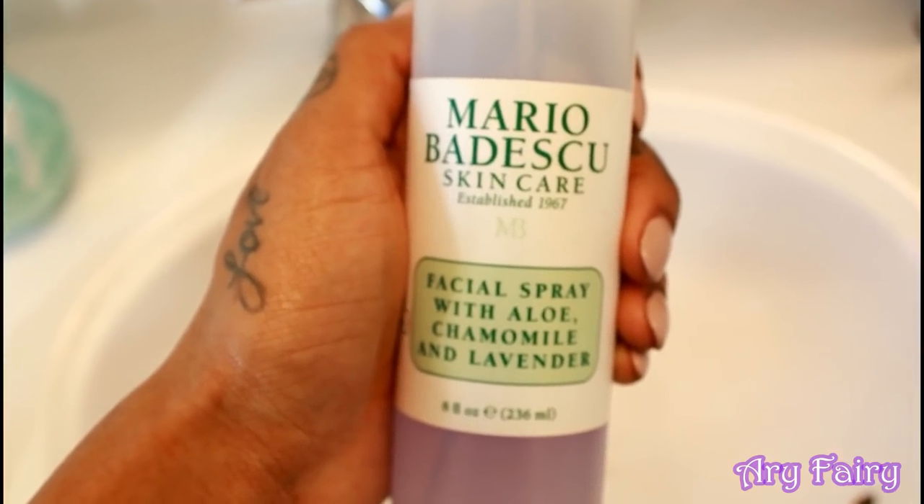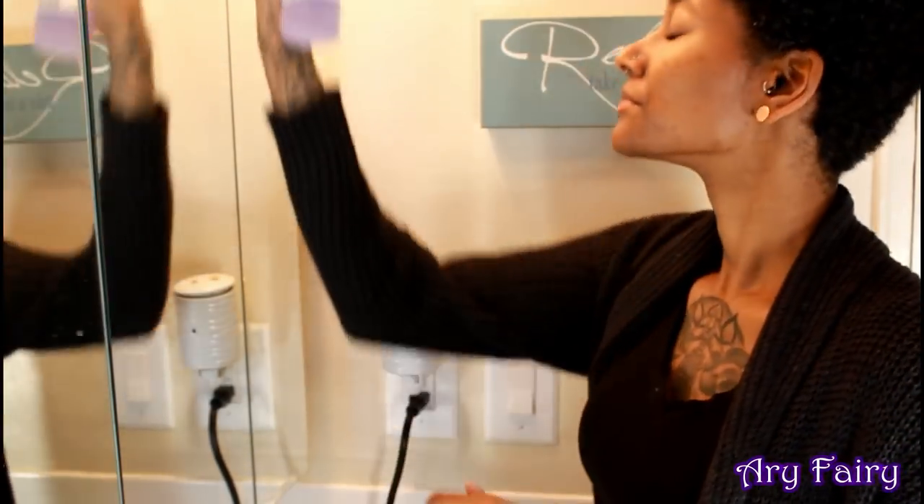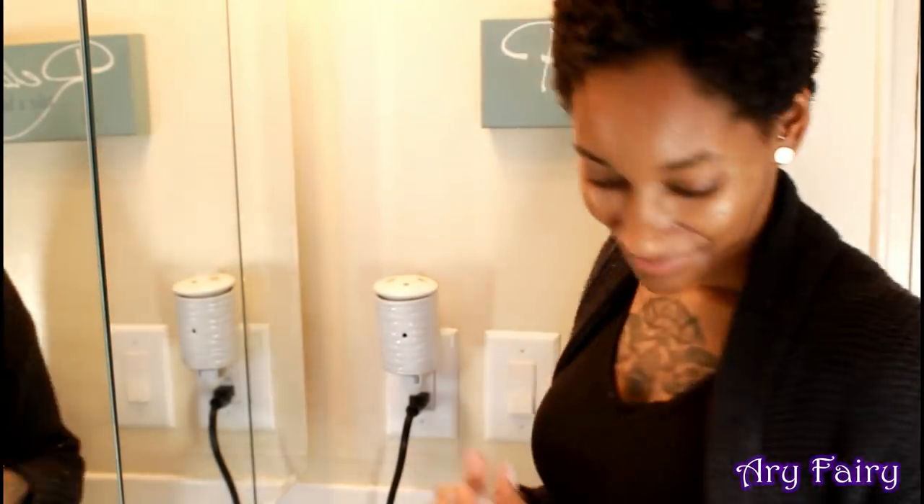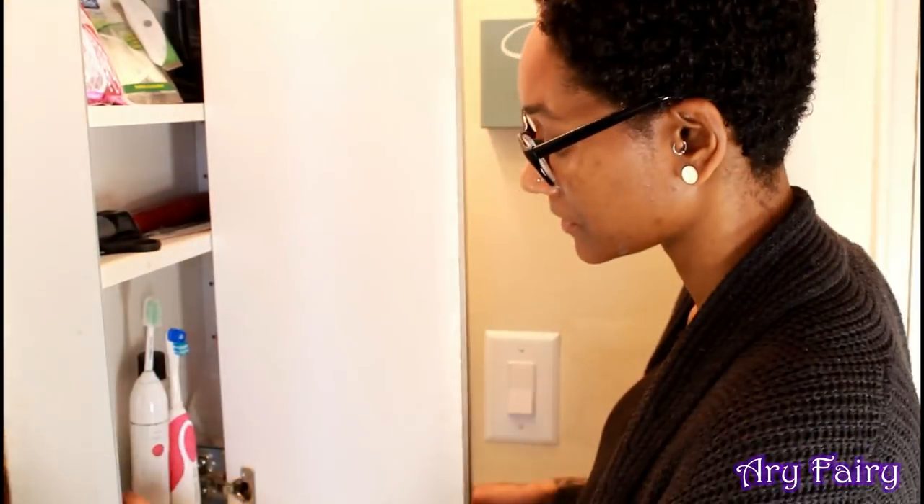He had to make an appearance — I love this spray. It has lavender in it so I just spray it all over because it kind of helps my body relax.